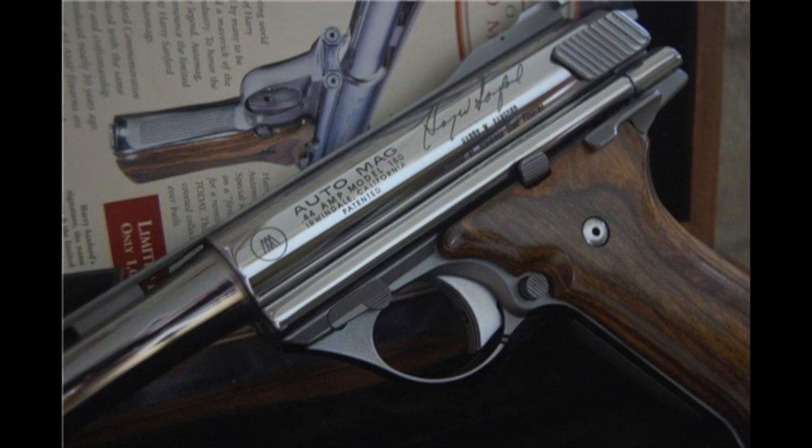I didn't want to forget the Harry Sanford commemorative. I think there were only about 64 of them made altogether — 30 were made at Galena, some were made in Hesperia, and then maybe 30 of them were made in Sturgis, South Dakota. And that was it.